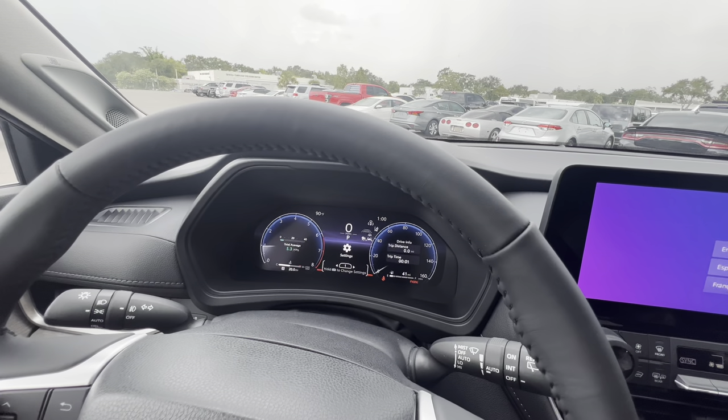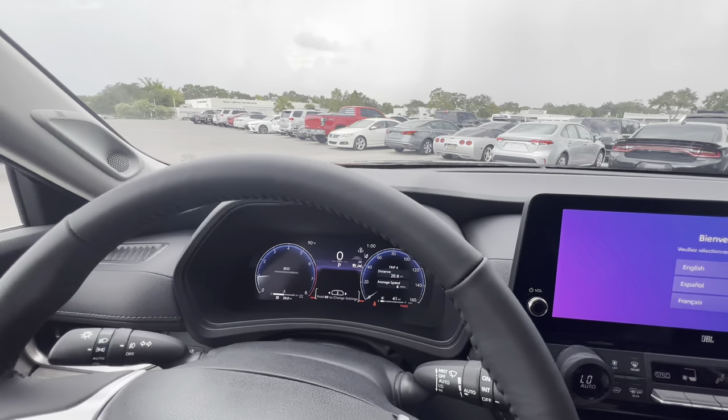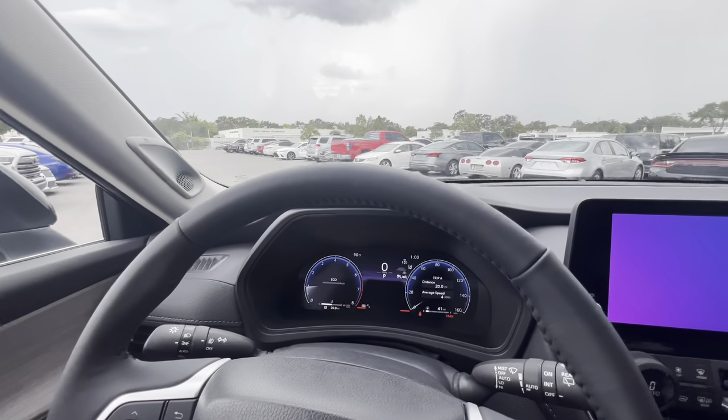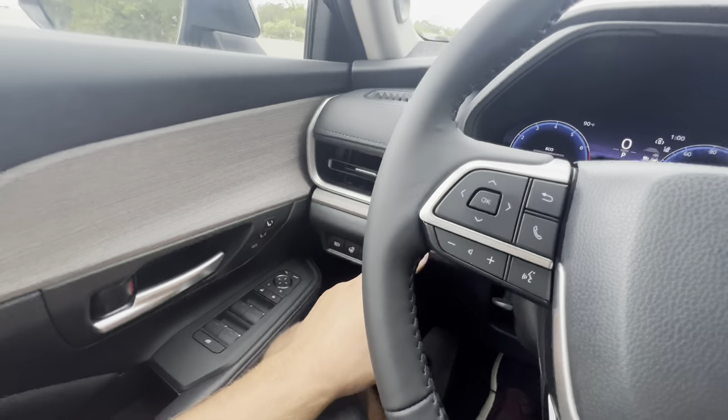Speaking of infotainment, we have average MPG, drive info, drive mode, and trip data all accessible. There's a digital speedometer up top along with outside temperature and time on the approximately 12.3-inch digital display.